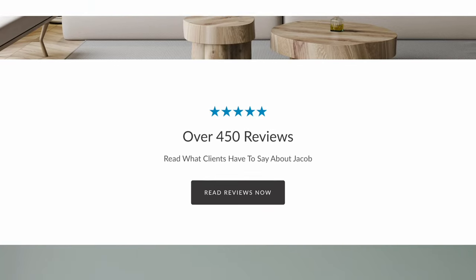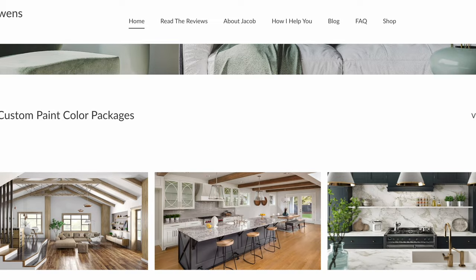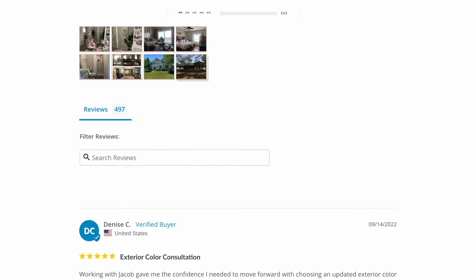If this is your first time watching one of my videos, I'm an online paint color consultant. I help thousands of clients all over North America select the correct paint color that will pair perfectly with their fixed elements, their interior decor, and being mindful of the type of lighting they have in their home. I highly encourage you to go to my website, check out my online packages, and read the reviews — see what clients have to say. I would love to help you.